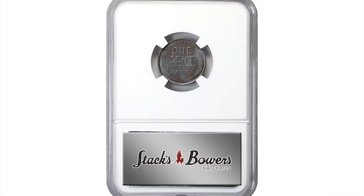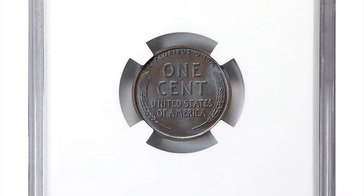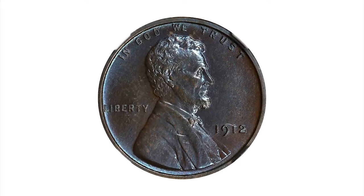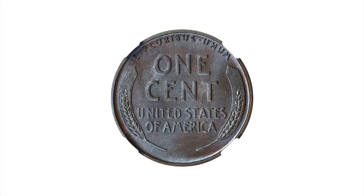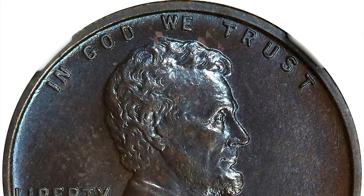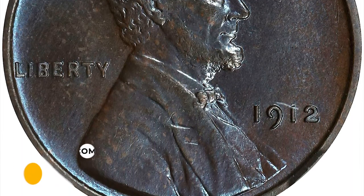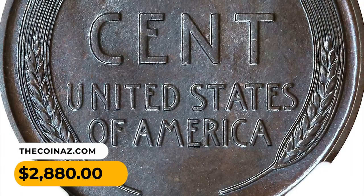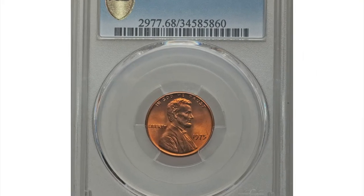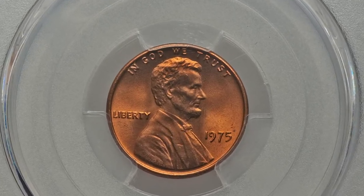Here is a 1912 Lincoln cent in PR66+ brown condition. This vividly toned Lincoln cent exhibits underlying cobalt blue color to a dominant deep antique copper patina — a smooth, fully struck, stunning gem from a vintage of 2,172 proofs. It sold for $2,880 in June 2023 at Stack's Bowers auction.